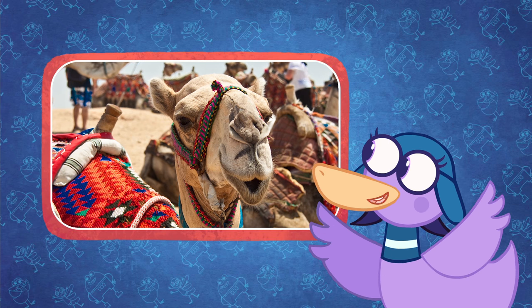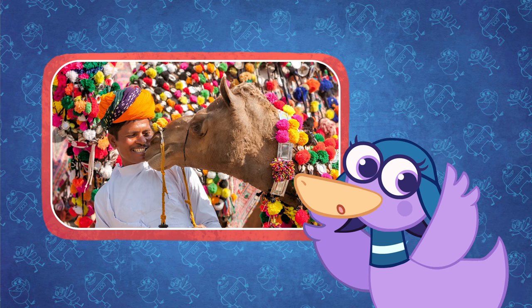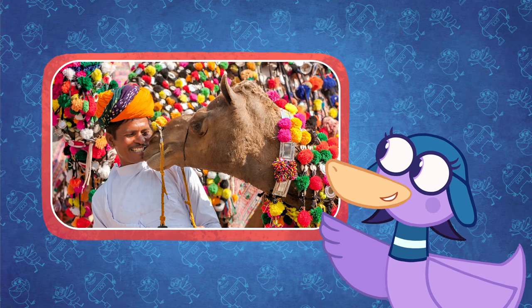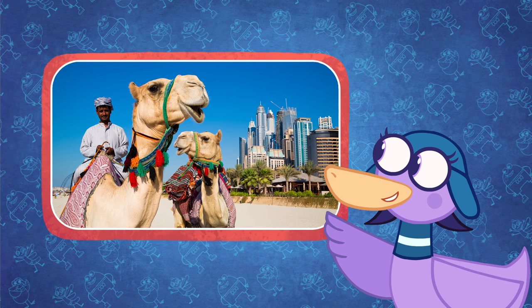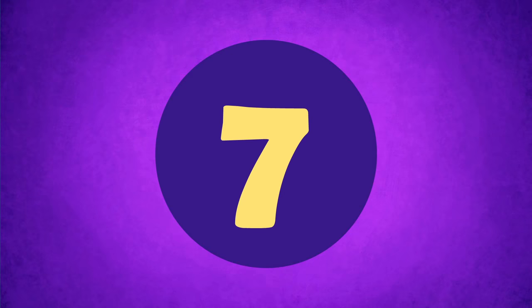Camels have an amazing sense of hearing and can differentiate people by voice. Camels even talk to each other. They can roar, bleat, bellow, and even hum.